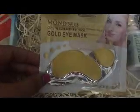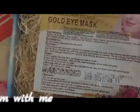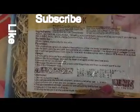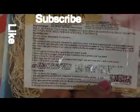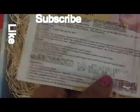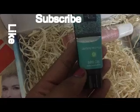Coming to the first product, this is the Mondsub Gold Eye Mask. They have mentioned how to use it, the expiry date and manufacture date. This retails for 155 rupees.